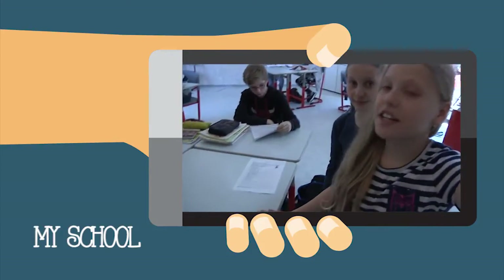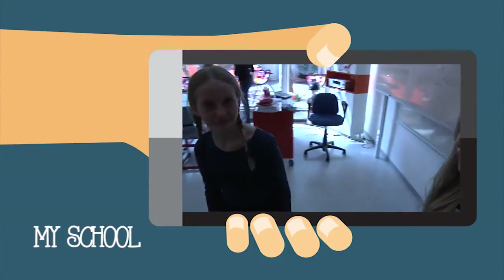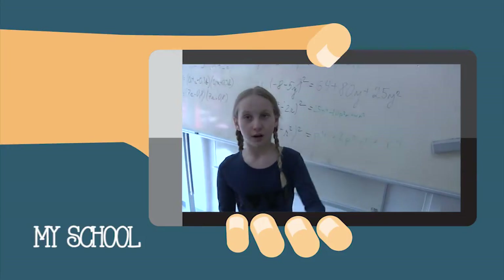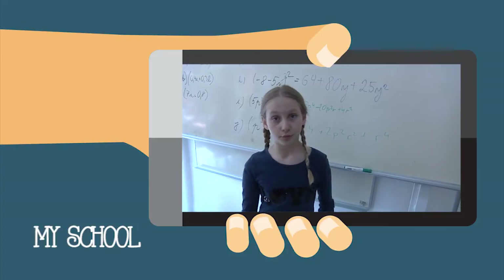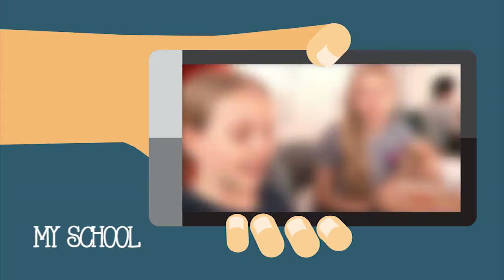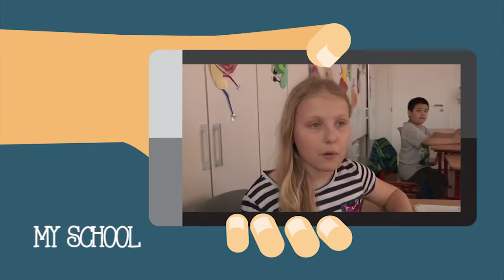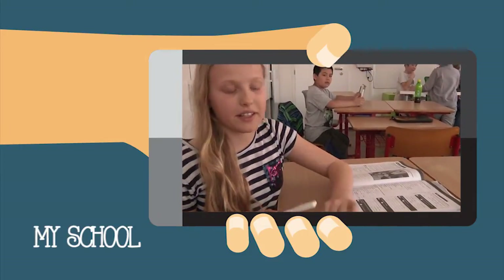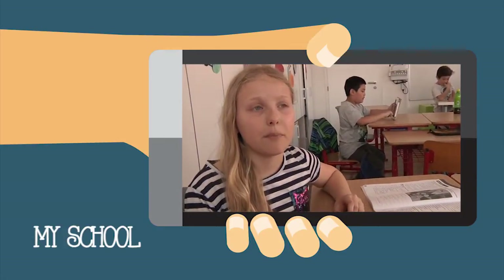Here is a desk and here is a chair. This is a white book. This is a marker and this is how we clean the white book with a sponge. This is our textbook and this is our exercise book. We write in our exercise book with a pen or pencil.